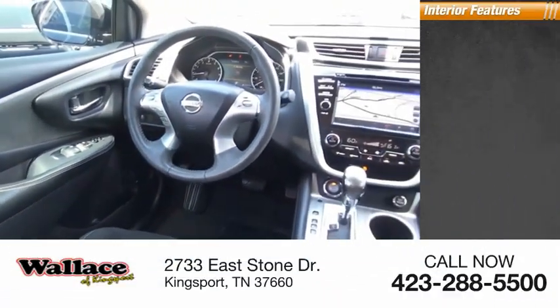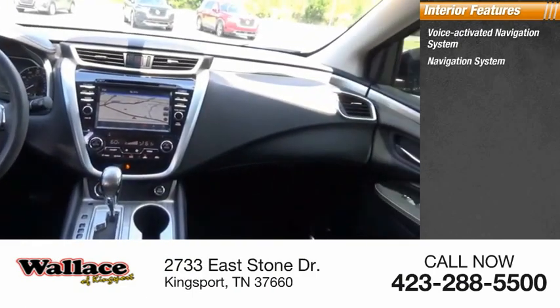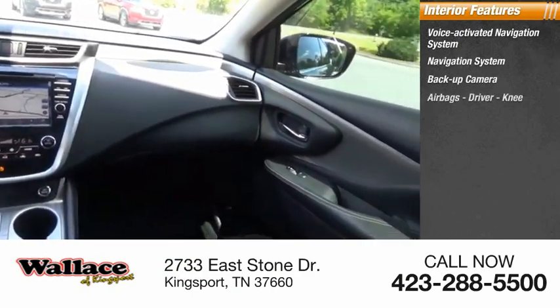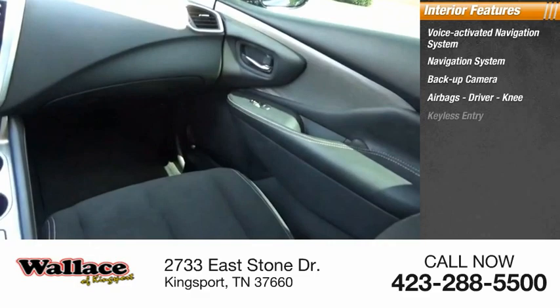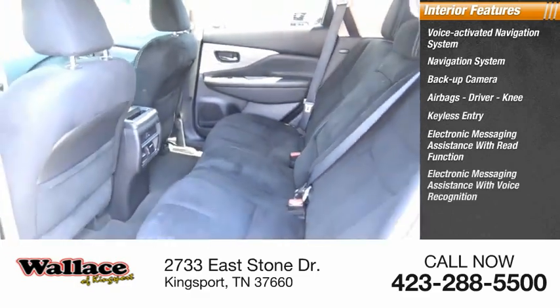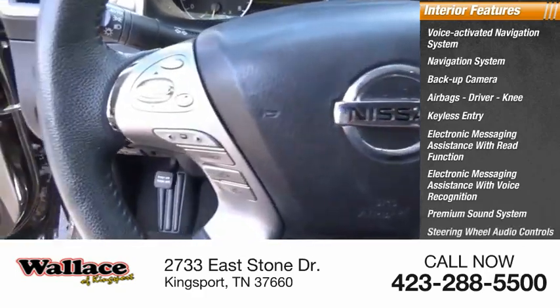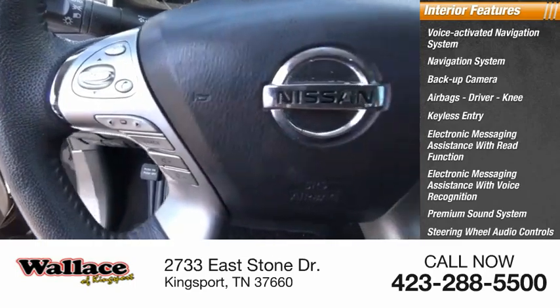Inside you'll find a voice-activated navigation system, navigation system, backup camera, airbags — driver and knee — keyless entry, electronic messaging assistance with read function, electronic messaging assistance with voice recognition, premium sound system, steering wheel audio controls, and a security system.